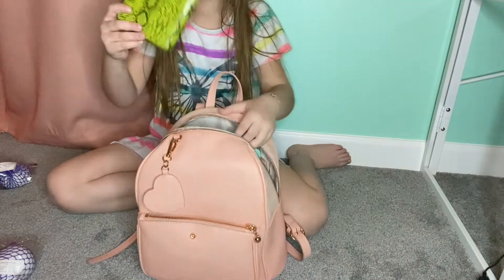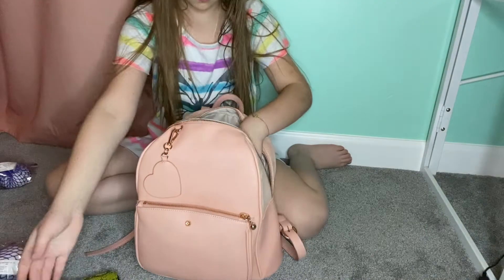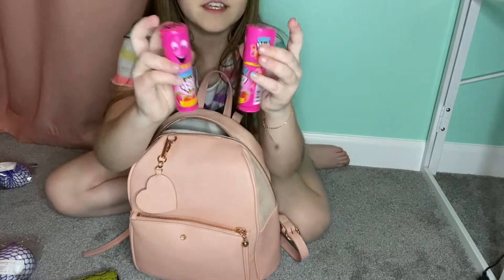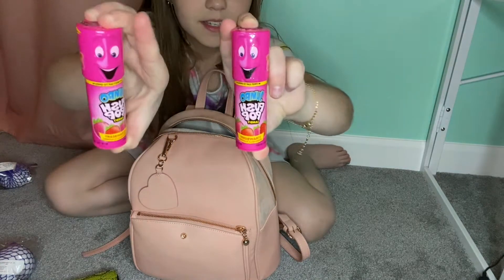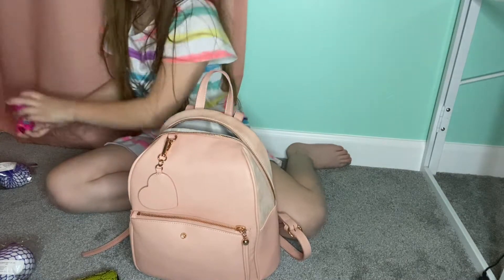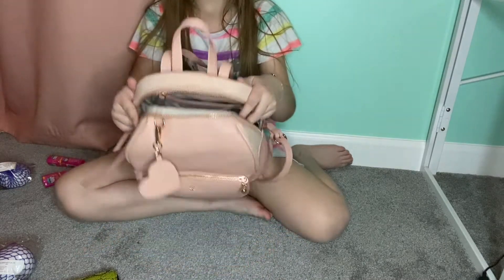We've got my wallet, my iPad, and jumbo push pops — one for me and one for my friend. Yay!